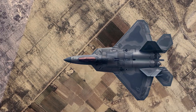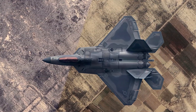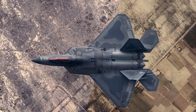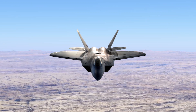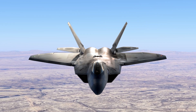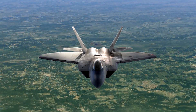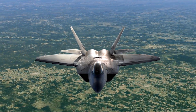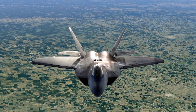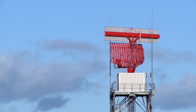The F-22 is built using advanced composite materials that are both lightweight and durable, enhancing its stealth capabilities. Additionally, it has a special radar-absorbing coating that makes it harder for enemy radar to detect. The specific details about the F-22's materials and coating are kept secret to maintain a technological advantage and preserve its stealth effectiveness against potential adversaries.